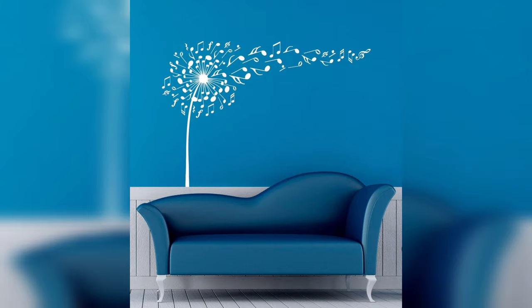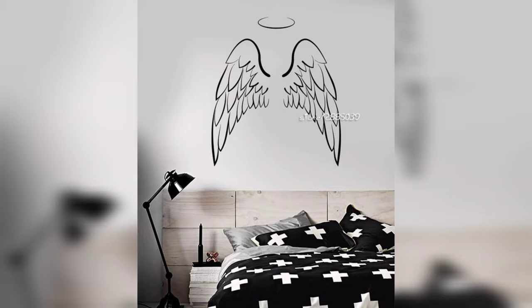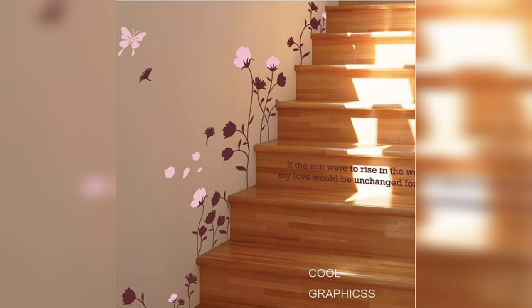There you have it — some amazing wall decorating and painting ideas that you can use to give your home a fresh new look. Remember to choose the right color, experiment with accent walls, try geometric shapes, create ombre walls, and showcase your favorite artwork with gallery walls. Don't forget to share your creations with me in the comments below. Thanks for watching, and we'll see you in the next video — take care, bye!